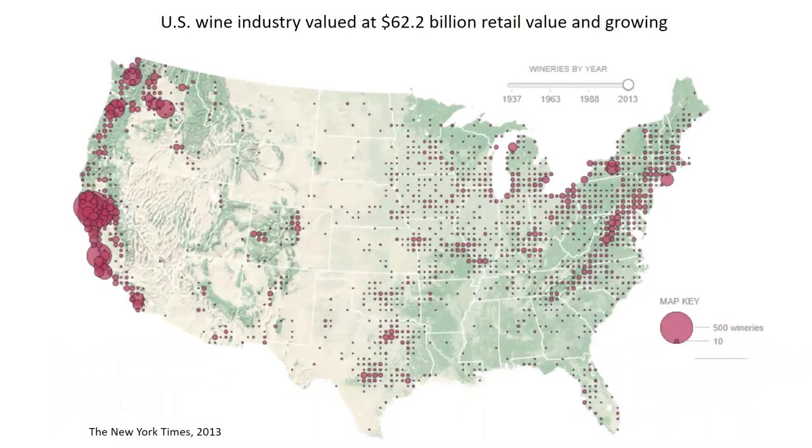The US wine industry is a fairly important agricultural market for the US. It is valued at $62.2 billion and is growing every year. Some of the biggest markets are California, the Pacific Northwest, and New York, which is where I'm at here at Cornell. This is a large industry and any disease threats to grapes can have a major impact on the industry.